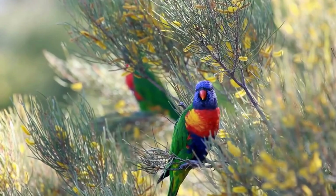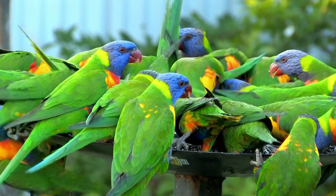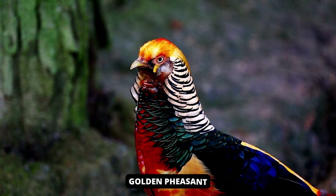In flight, the yellow wing bars contrast sharply with the red underwings. Males and females of this species are similar in appearance, while juveniles have black beaks that gradually turn orange as they mature into adults.